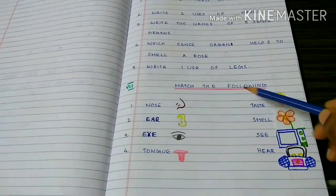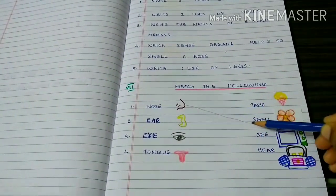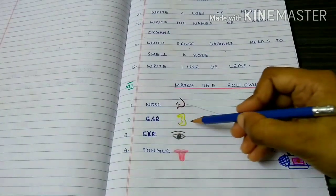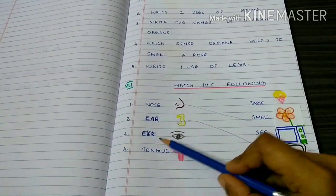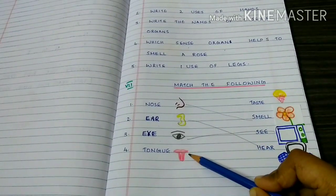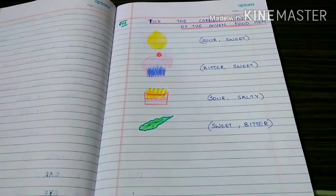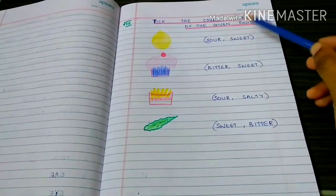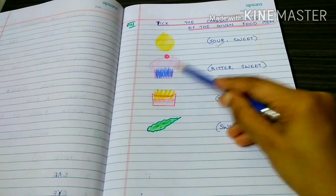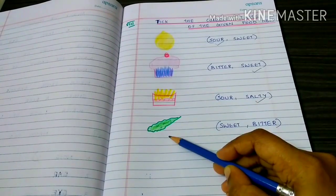Match the following. Nose — Nose helps us to smell. Ear — Ear helps us to listen to the radio. Eye — Eye helps us to watch television. Tongue — Tongue helps us to taste ice cream. Identify the correct taste of the given food items: Lemon — bitter, Salt — salty, Cake — sweet, French fries — salty.